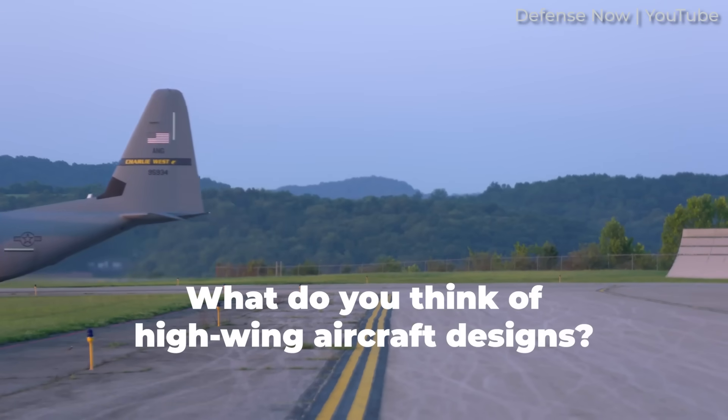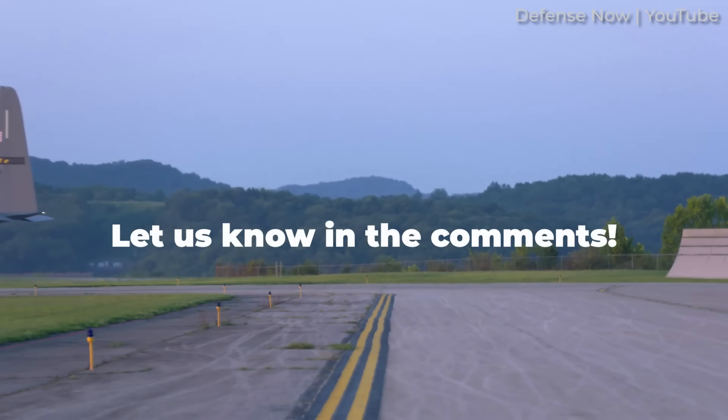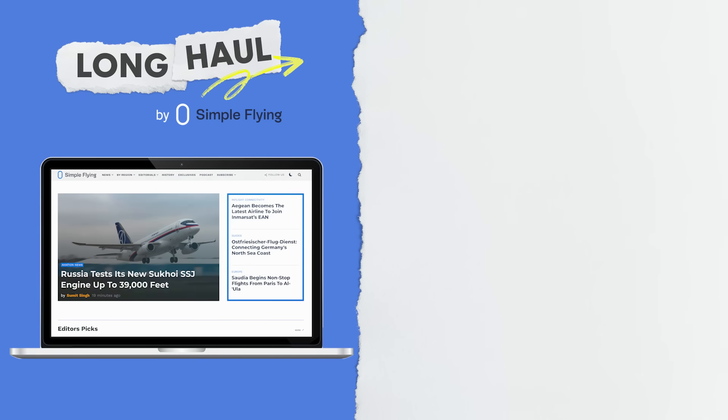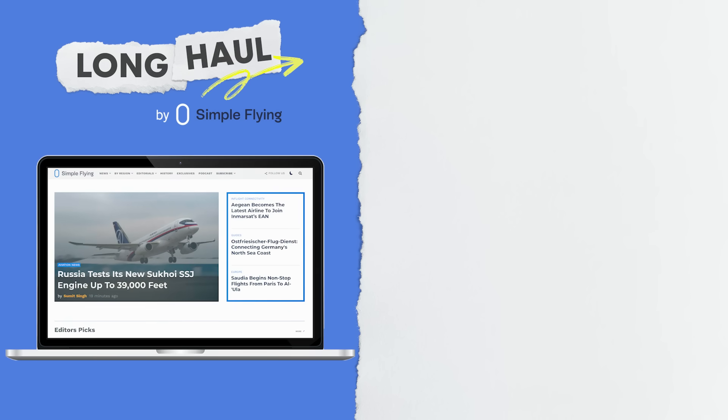What do you think of this aircraft design? Share your thoughts by leaving a comment. Simple Flying publishes over 150 articles every week. If you're looking for the latest aviation news and insights, visit simpleflying.com.